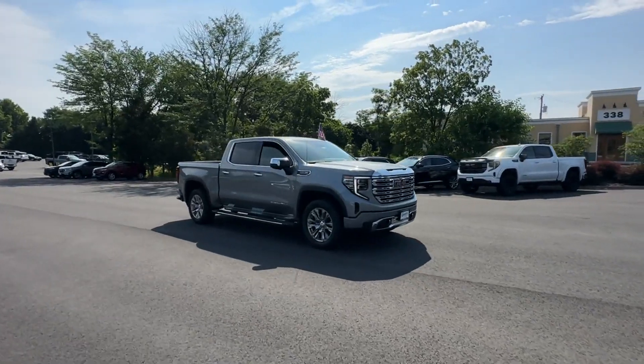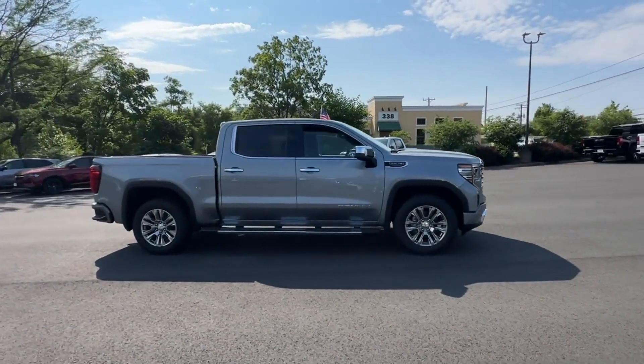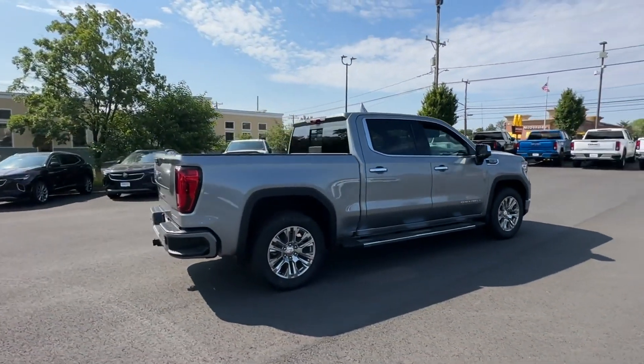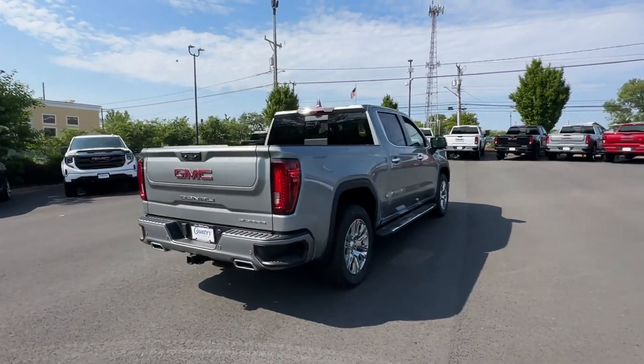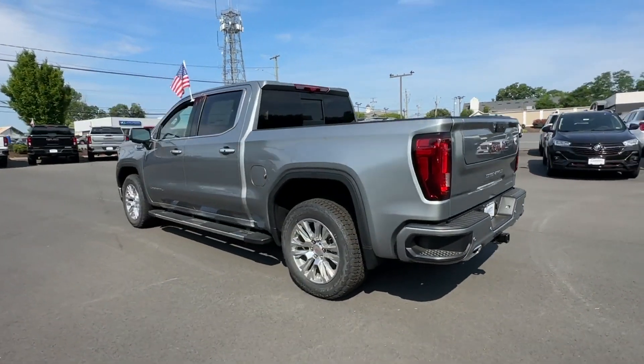2023 GMC Sierra 1500. This pickup truck offers two full rows of seating for premium comfort. You'll look forward to your commute every day with features such as Navigation, Heated rear seats, Power driver seat, Power passenger seat.